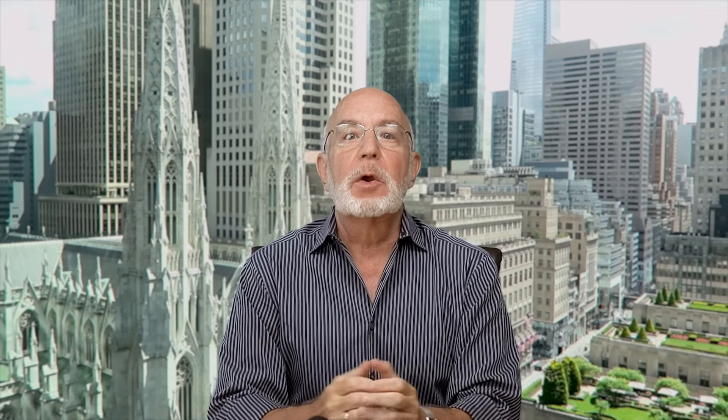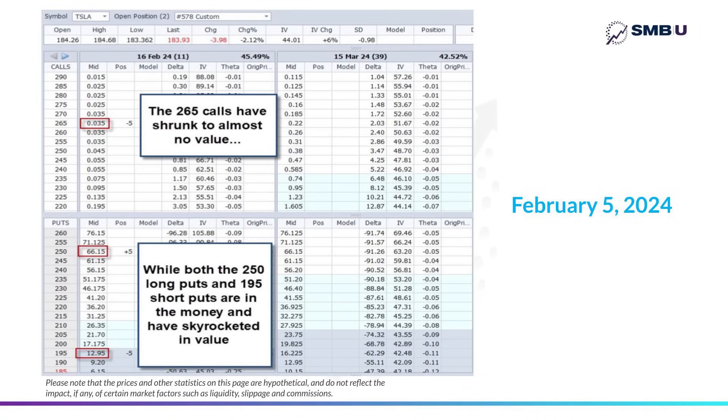At this point it would be worth taking stock of where the trade stands, so let's check out the position option by option on that day. With only 11 days to go before the options chain expires, you can see the 265 calls have shrunk to next to nothing — down at three cents a piece — because the market has lost almost all hope that the right to buy Tesla at 265 will have any value at all in 11 days.